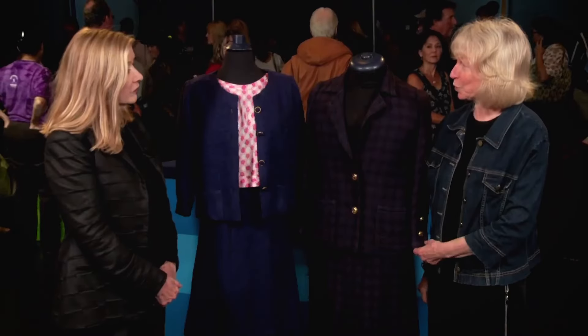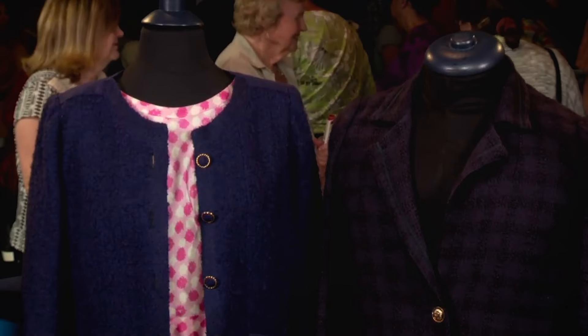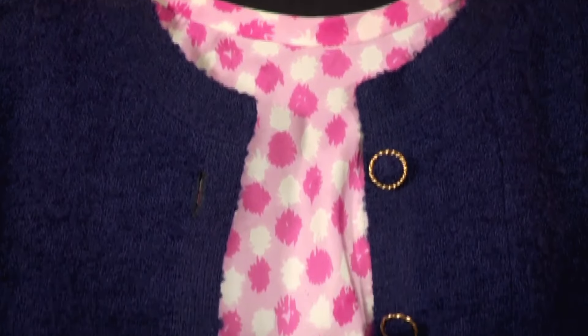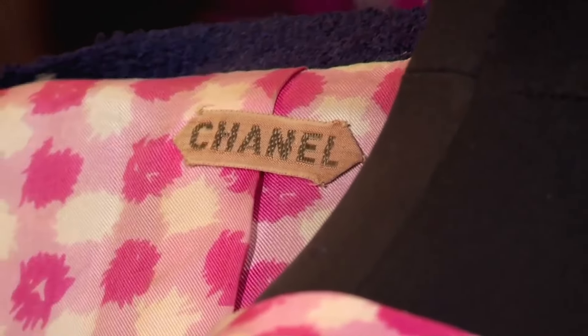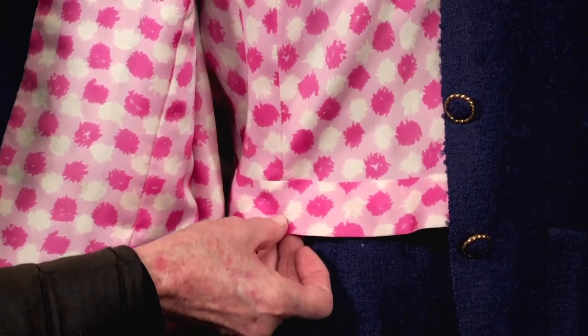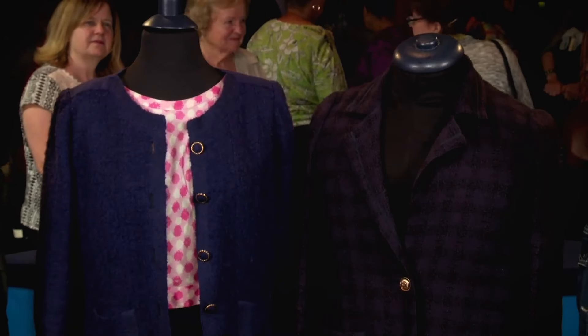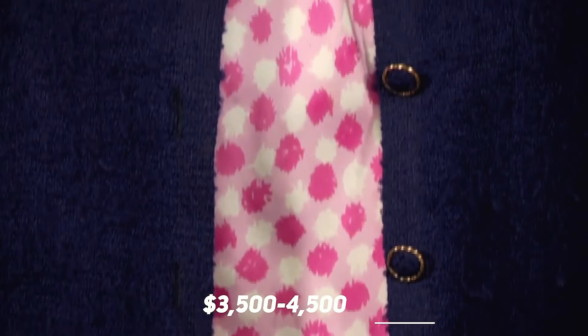A guest brought vintage suits to an appraisal show, having purchased them from the estate of a deceased socialite in San Francisco in the late 90s. The appraiser identified significant differences between the two suits: the first, dating from the late 50s to early 60s, was a custom-made Chanel couture piece, entirely hand-finished and including the matching blouse and lining; the second, from the late 60s, was a Chanel boutique ready-to-wear piece with an old size 14 label, equivalent to a modern size 8. The first suit's retail value is probably about £1,800, and the second around £3,500 to £4,500.